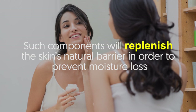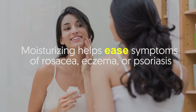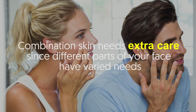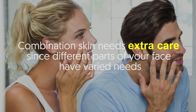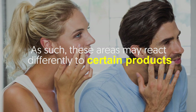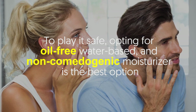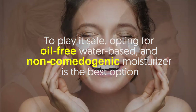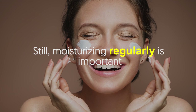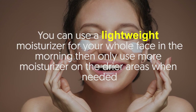Moisturizing also helps symptoms of rosacea, eczema, or psoriasis. Combination skin type needs extra care since different parts of your face have varied needs, and these areas may react differently to certain products. To play it safe, opting for an oil-free, water-based, and non-comedogenic moisturizer is the best option. Moisturizing regularly is important — use a lightweight moisturizer for your whole face in the morning, then apply more only on the drier areas when needed.